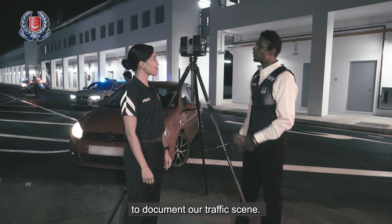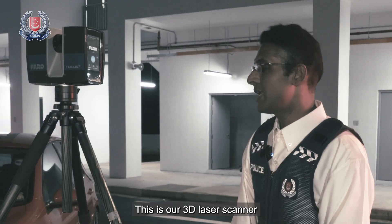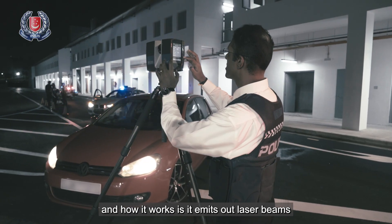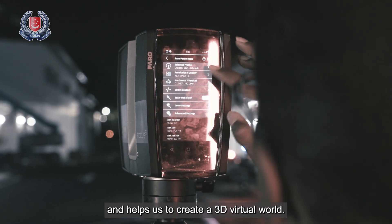Currently I'm using my 3D technology to actually document our traffic scene. Can you tell me what is this device and how does it work? So this is actually a 3D laser scanner, and how it works is it emits out laser beams that are actually bouncing off the objects or its surroundings, and that helps us to create a 3D virtual world.